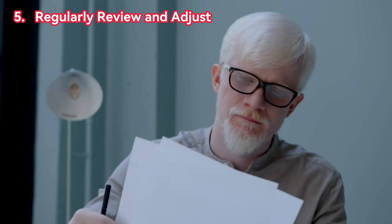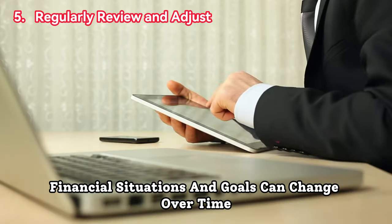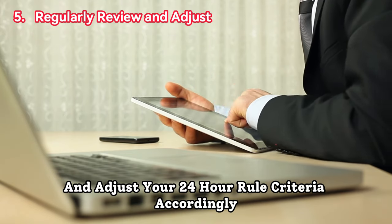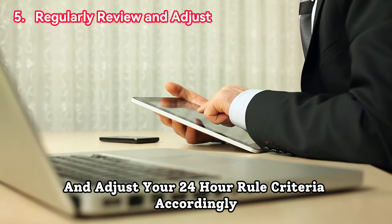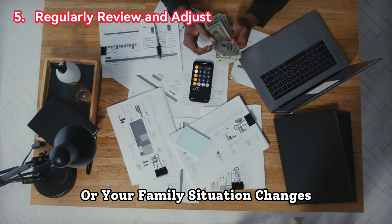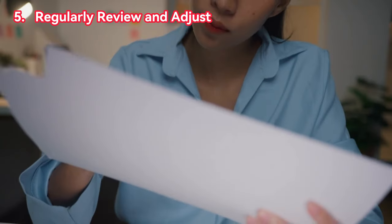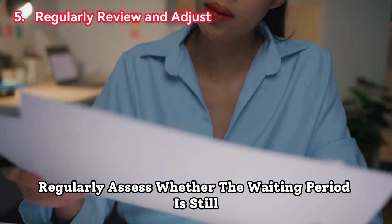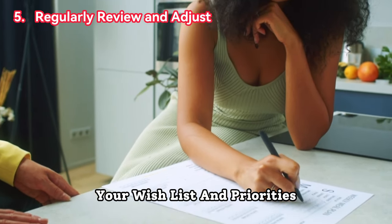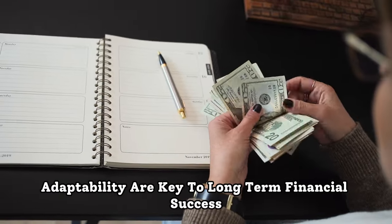Five, regularly review and adjust. Financial situations and goals can change over time, so it's important to periodically review your spending habits and adjust your 24-hour rule criteria accordingly. As your income increases, your financial goals evolve, or your family situation changes, your approach to saving and spending may need to adapt. Regularly assess whether the waiting period is still appropriate for certain types of purchases or whether you need to modify your wish list and priorities. Flexibility and adaptability are key to long-term financial success.